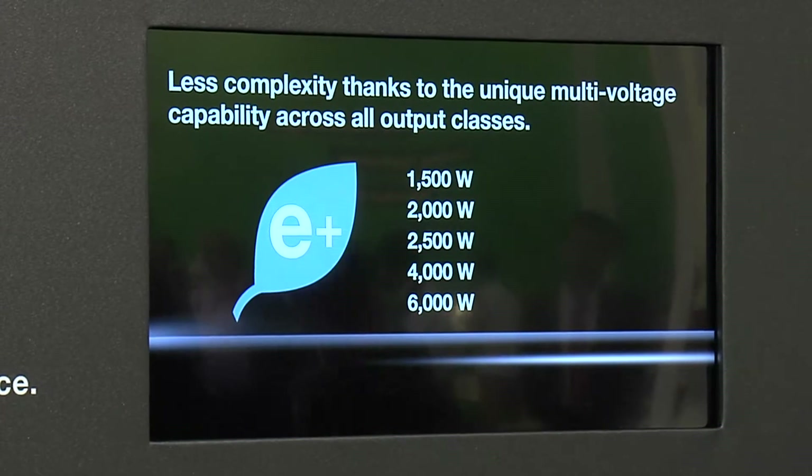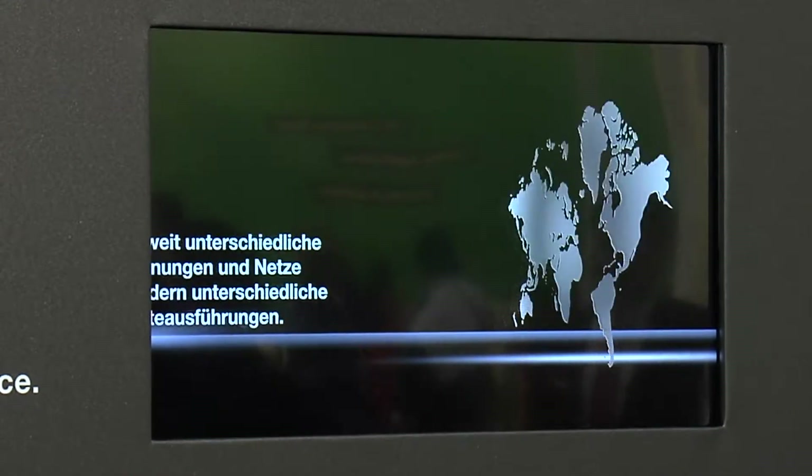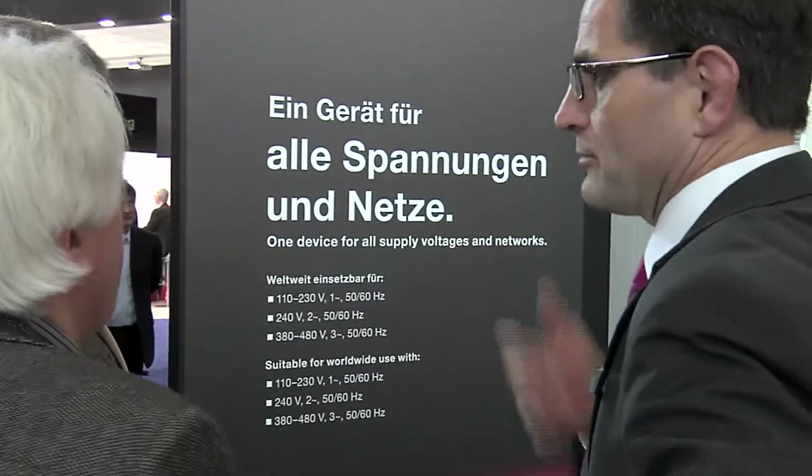Unique because Blue E+ supports multiple voltages — a single device for all voltages and all networks, worldwide.